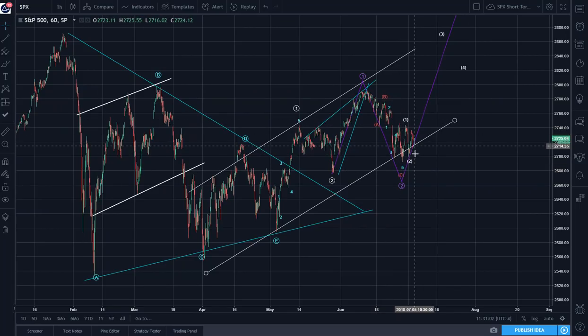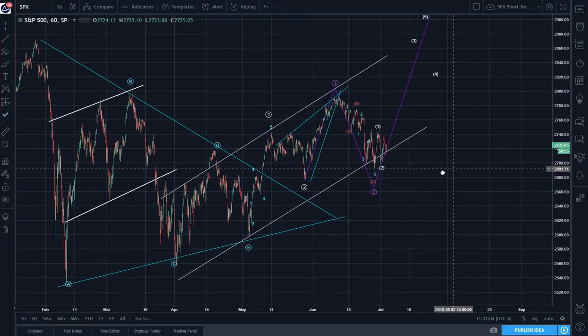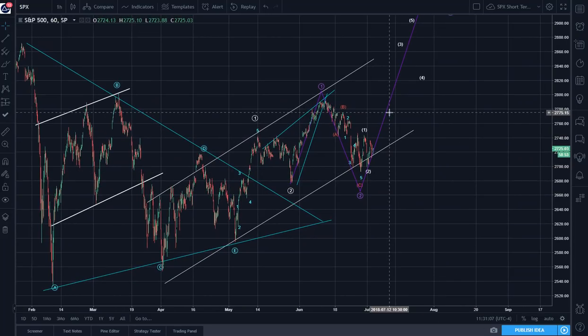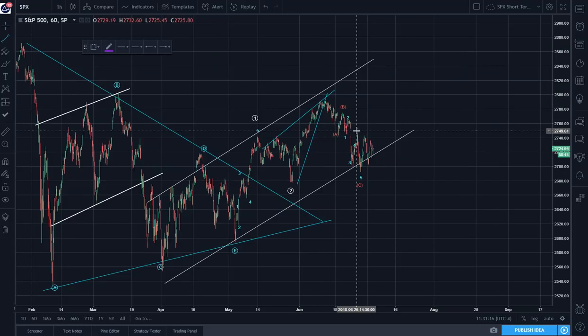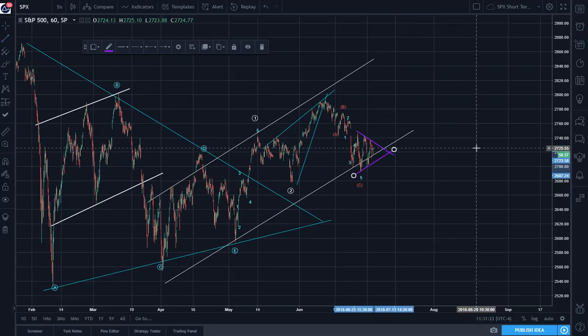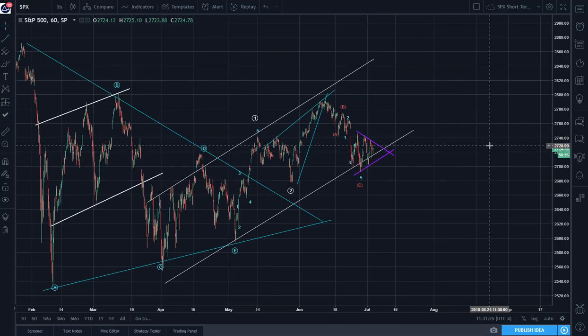Now, looking at the 1 and 2 here, we can look at a slightly different pattern. In other words, there may be a potential for a triangle to be developing.